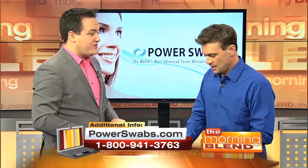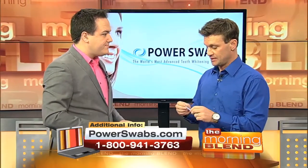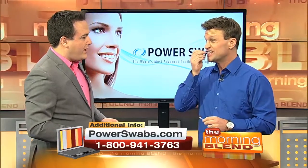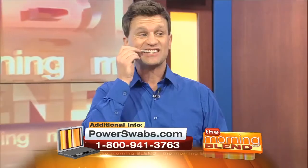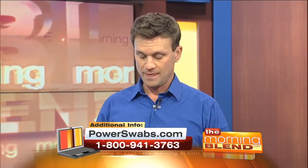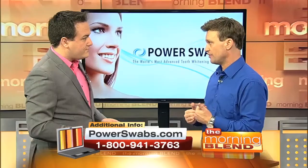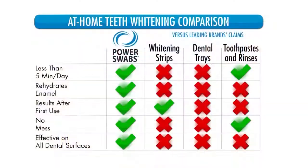Let me demo Power Swabs. People love seeing this because it's a quick two-step process and a patented technology. The first step is the stain out swab — you rub it on your top and bottom teeth, just like this, for two minutes. Over that two minutes we accomplish two things: number one, we actually lift the stain off the teeth. Strips and trays will whiten the stain but they don't remove it. At the same time, we hydrate our enamel, and that's why you don't get the sensitivity. It's that formula in the stain out swab.